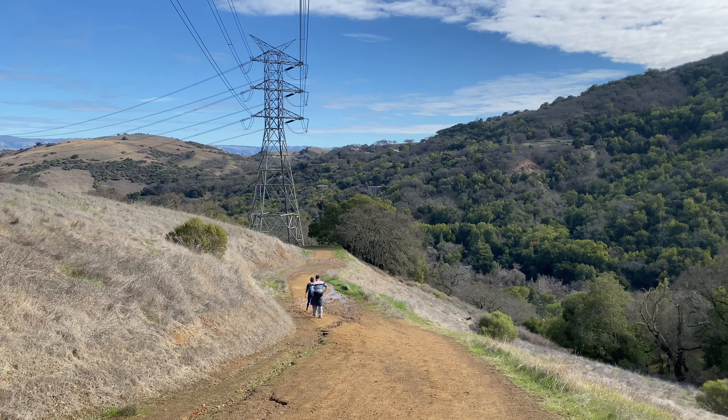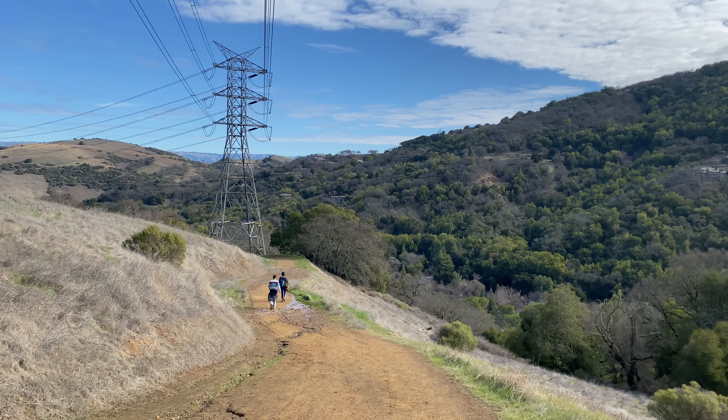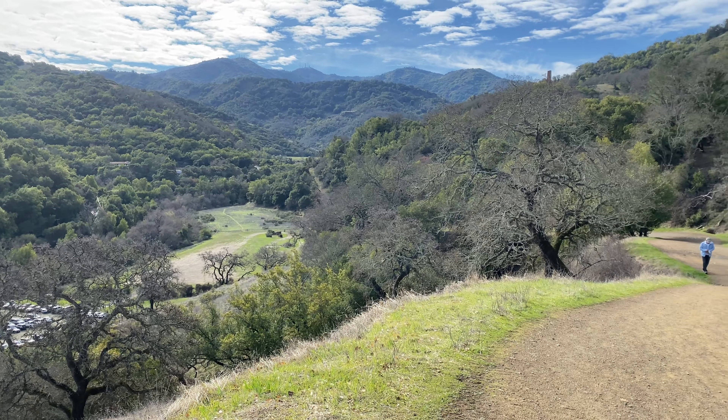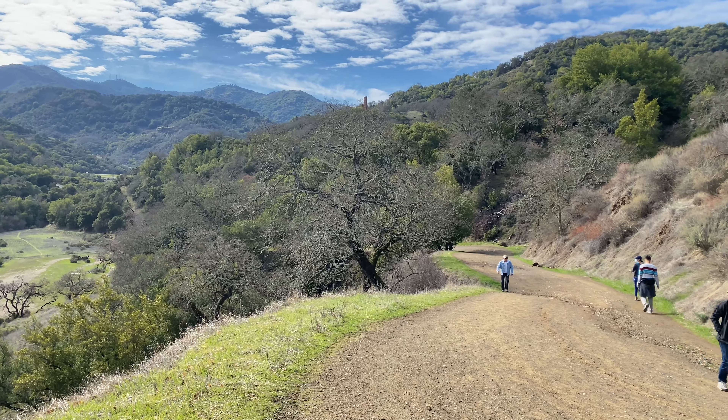The Mine Hill Trail offers 100% shade. But if you don't like the shady area and want to be in the sun getting a little sunburn, then you can follow the English Camp Trail back to the parking lot area.